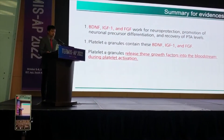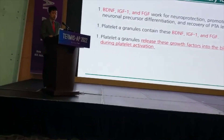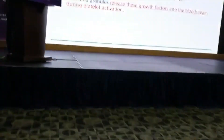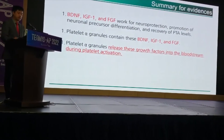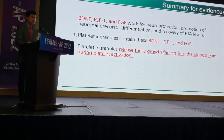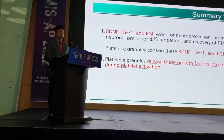First, we applied this on F-cell works for protection and promotion of neural differentiation, and recovery at pivotal levels. There is human clinical data. The platelet granules contain BDNF and IGF-1 F-cell factors. So if the platelet is activated, it releases those factors into the bloodstream and outer space as well.